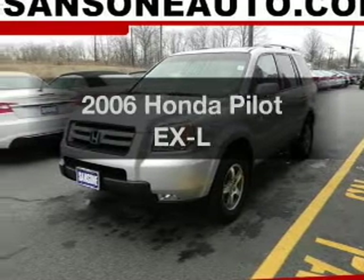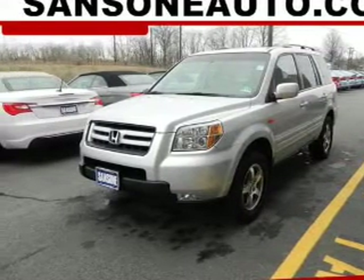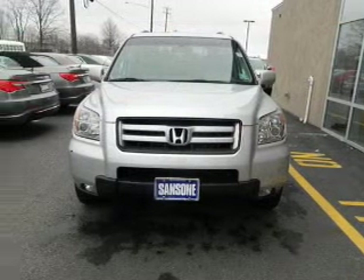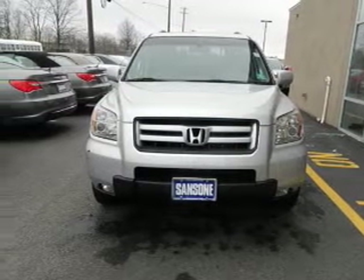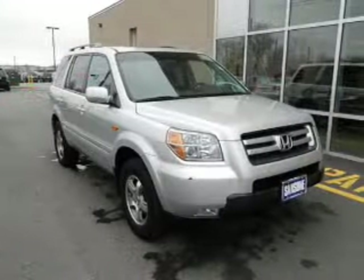Introducing the 2006 Honda Pilot — everything you need under one roof with this great vehicle. The powertrain includes front wheel drive with a reliable six cylinder engine driven by a five speed automatic transmission.